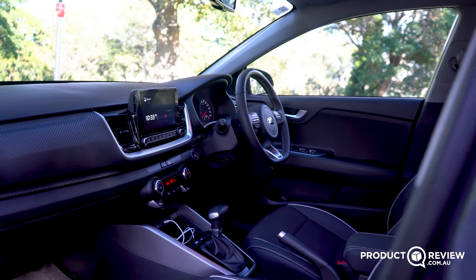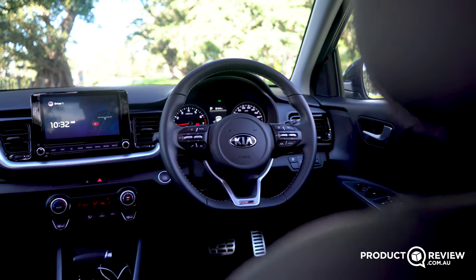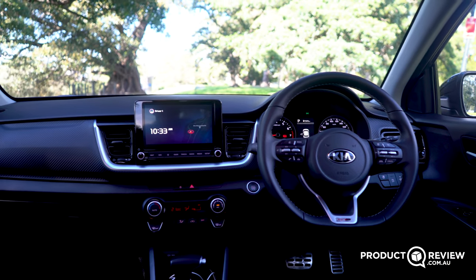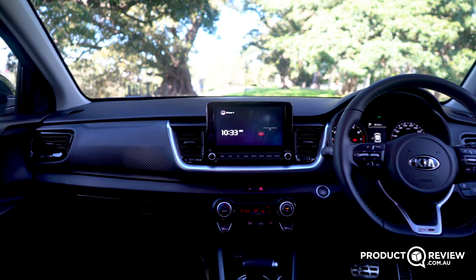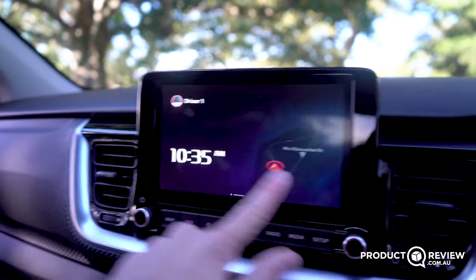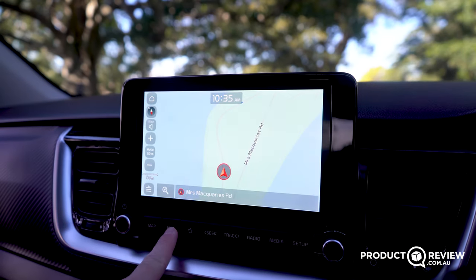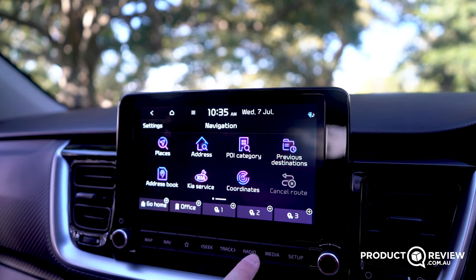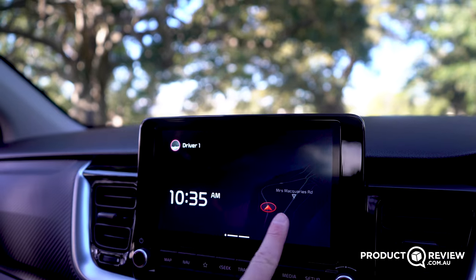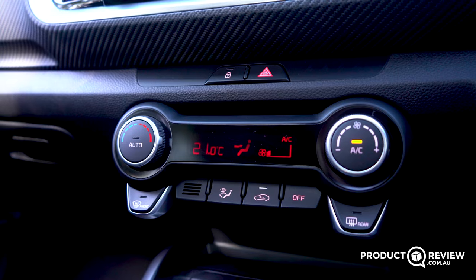I'm personally a really big fan of the Stonic's interior because it's simple, not trying to be anything too crazy, and really easy to use. First impressions — yeah, it's cheaper materials and this does feel like an entry-level car, but not in a bad way. It doesn't feel like you're being punished for spending less money, which is something Kia and Hyundai are getting really good at. There's an 8-inch touchscreen which is the focus of the cabin — angled toward the driver, really responsive and easy to use, with navigation, digital radio, Bluetooth, and even sounds of nature.